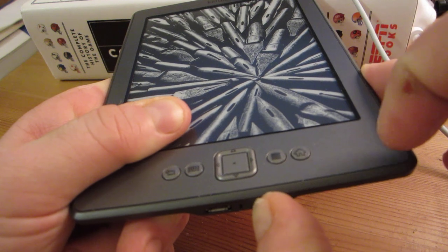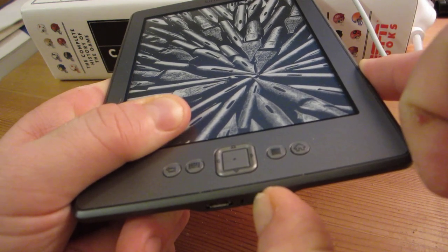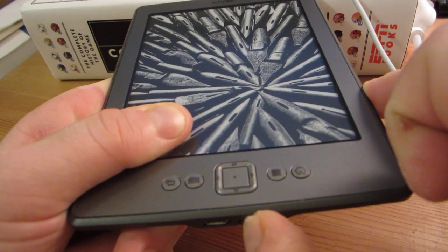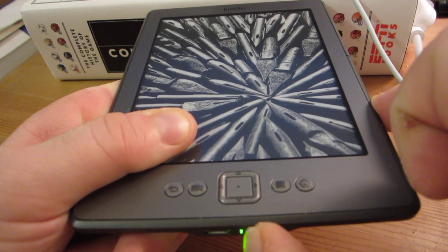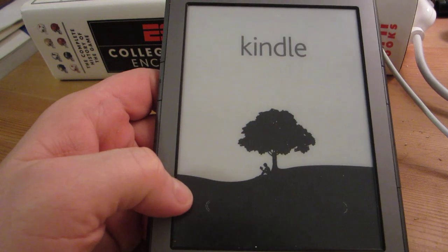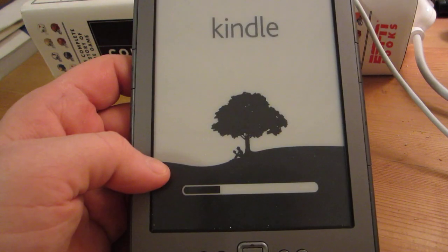It looks like this is going to be one of those times. Yep, no luck. Hold the button again. And eventually it will reset — there we go. So it's resetting, but now it's going all the way back to this initial boot screen.